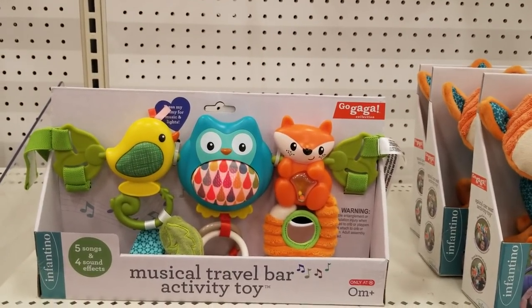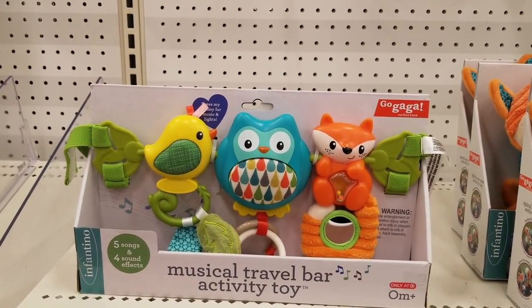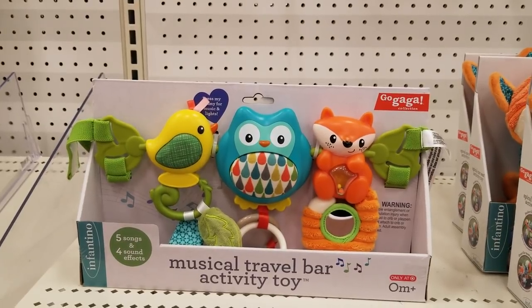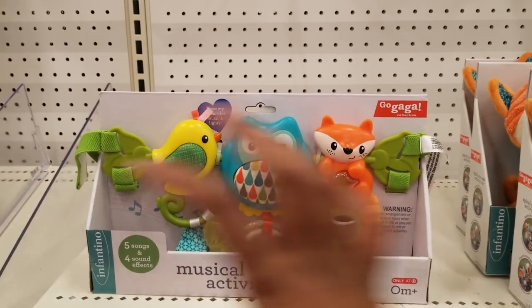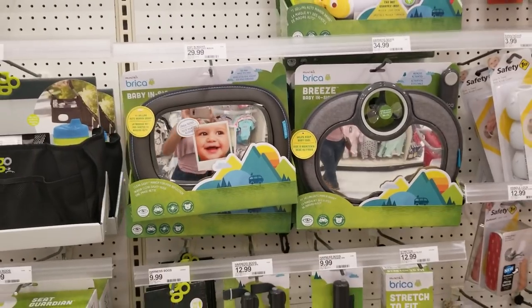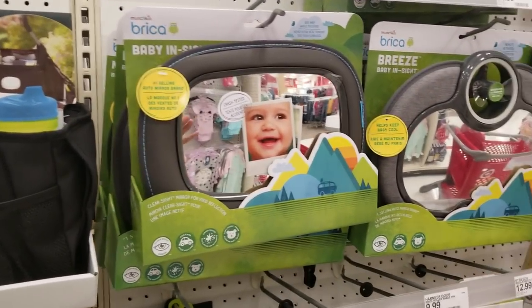If you're driving and no one's in the back seat with the baby — because the baby is going to be rear-facing for quite a while, probably more than one year, since that's the safest way — you'll need something to keep them occupied. This is perfect because it goes right there on the handlebar.